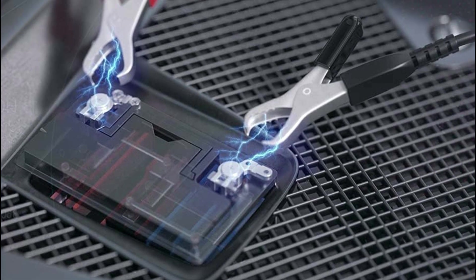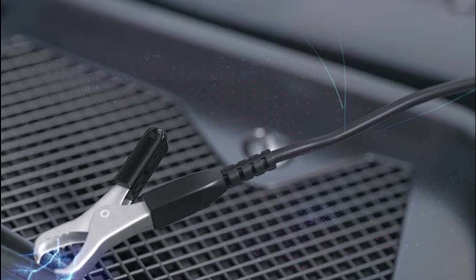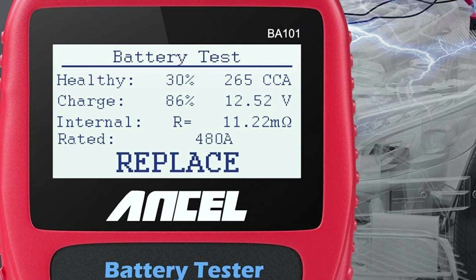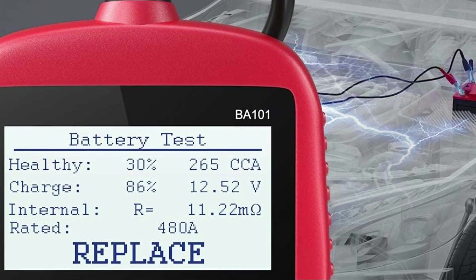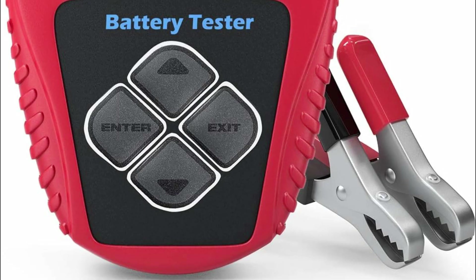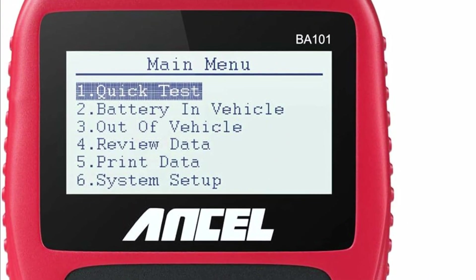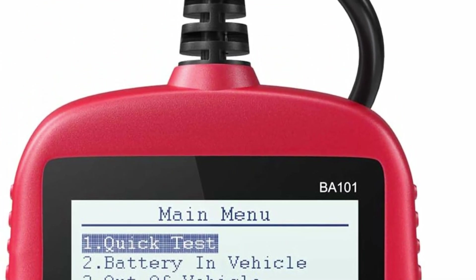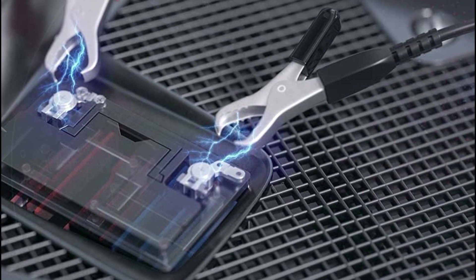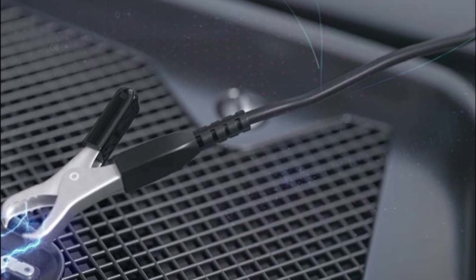Setting itself apart from competitors, the BA101 boasts an extensive test range and exceptional accuracy, providing unparalleled insights into battery performance. Additionally, this device allows you to assess the charging status of both the alternator and the starter, granting a comprehensive overview of your vehicle's charging system. You can delve into essential metrics such as load voltage, unloaded voltage, ripple status, and charging system status. The BA101 car battery tester is your reliable partner in maintaining optimal battery health and enhancing your driving experience.